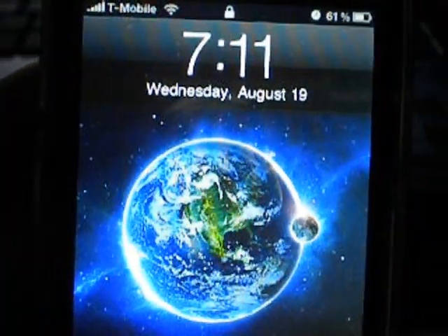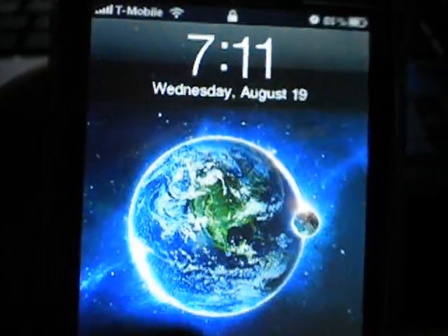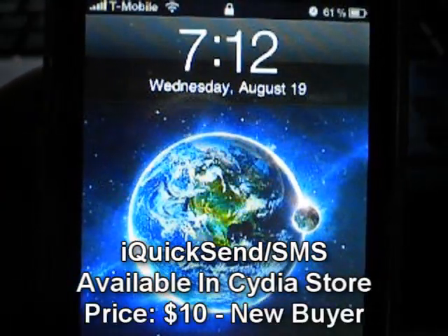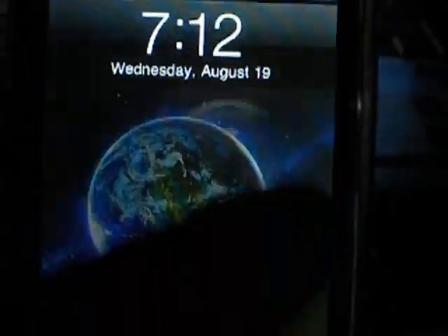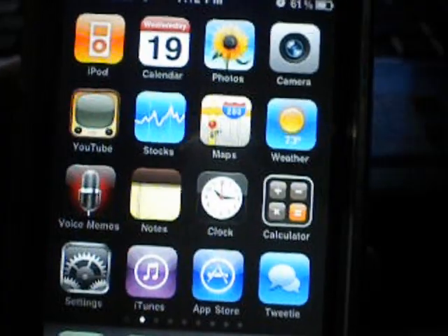Hey, what's up guys? I got a nice Cydia Store review for you guys today. I'm sure many of you have heard of it. It's called iRealQuick SMS and it's a real nice application. It's roughly $10 if you're a new buyer in the Cydia Store, but that doesn't really matter why.